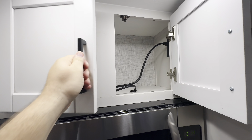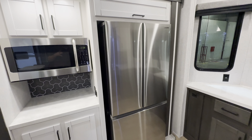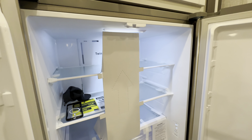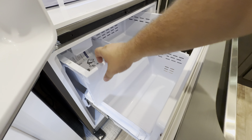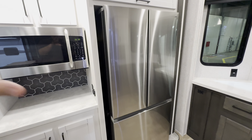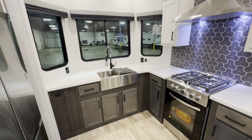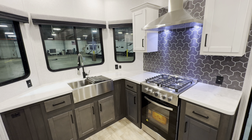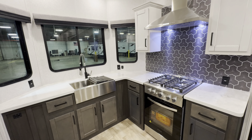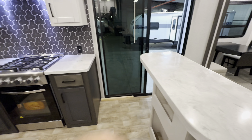As we move along, you have a 20 cubic foot residential-style refrigerator with plenty of room to pack away a week's worth of food, no problem, and a freezer section to match. Continuing on, you get a ton of countertop space — just enough storage to be dangerous — and you get the solid surface countertop, which is absolutely fantastic.